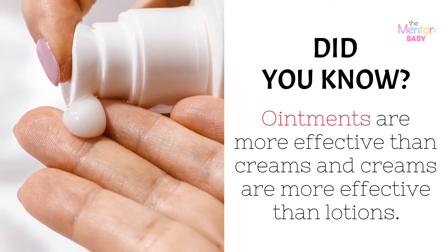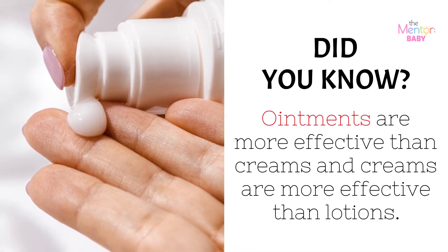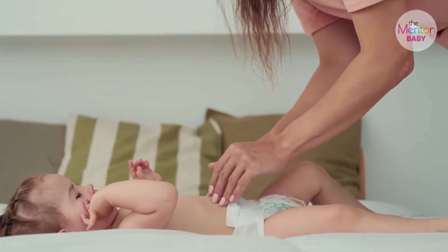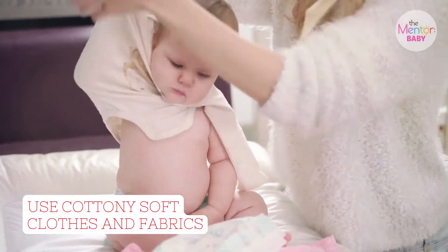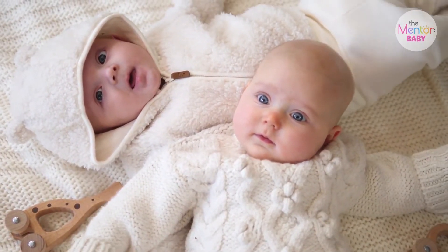Parents, did you know? Ointments are more effective than creams, and creams are more effective than lotion. Lotion tends to be watery, while oily ointments stick better and are better moisturizers. Be sure to use soft cotton fabrics for your baby's clothes, as rough clothes can make them itch, which will make them eventually scratch.